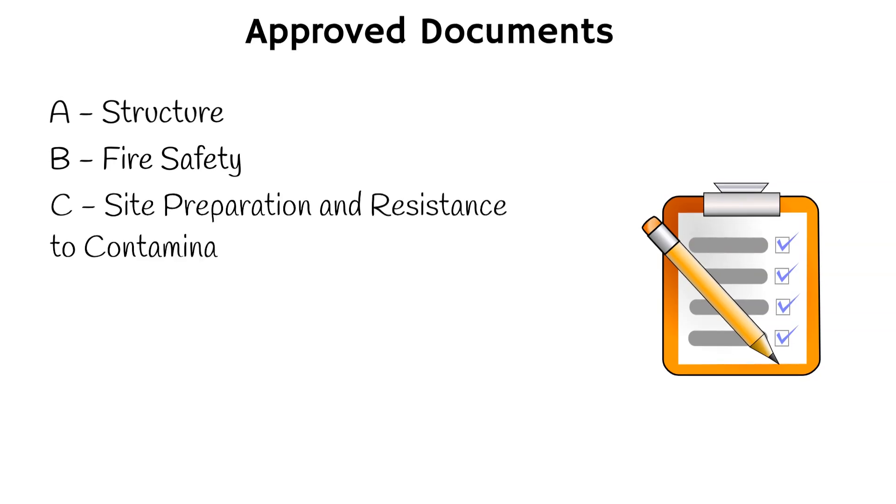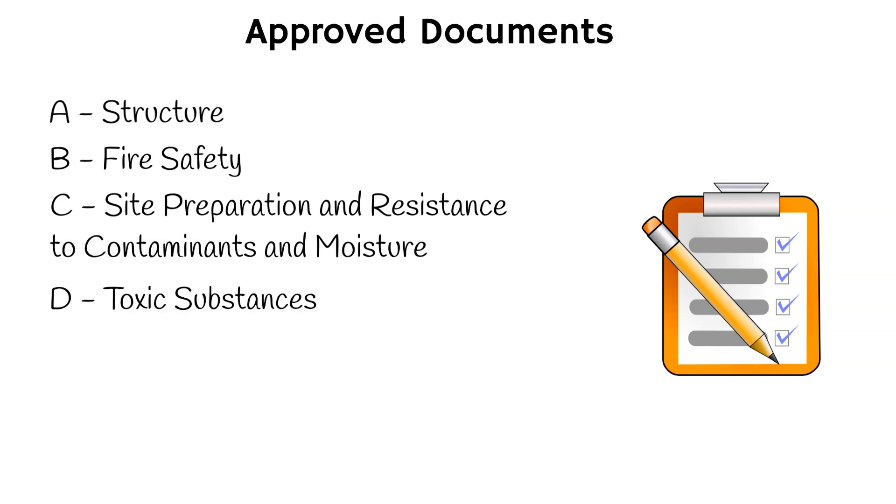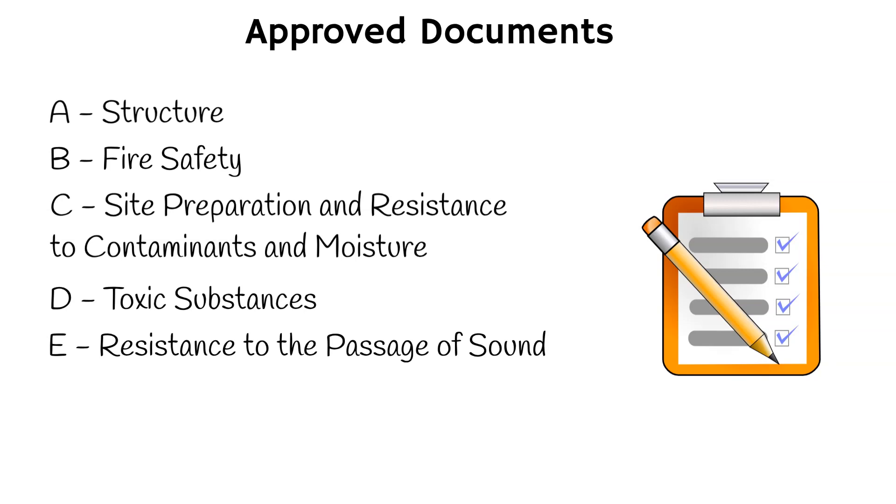C. Site preparation and resistance to contaminants and moisture. This document covers the design and construction of building foundations, damp proofing and drainage. D. Toxic substances. This document covers the prevention of toxic substances from entering buildings, including radon, carbon monoxide and other hazardous materials. E. Resistance to the passage of sound. This document covers the sound insulation of walls, floors and ceilings to prevent transmission of noise between different parts of the building.